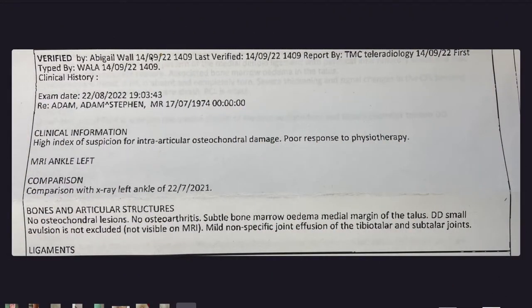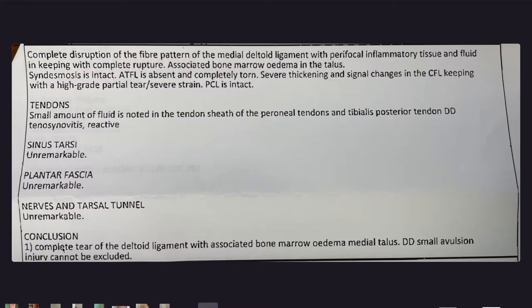I damaged it on the 21st of July. I got an MRI report on the 14th of September because it wasn't really getting any better. Going straight to the conclusion: complete tear of the deltoid ligament with associated bone marrow edema — I'm assuming that's by the medial talus. A small avulsion injury cannot be excluded. Basically it just says my ankle's ruined.